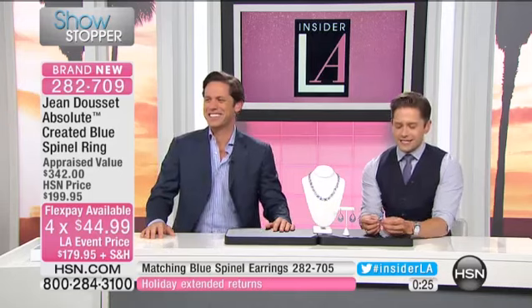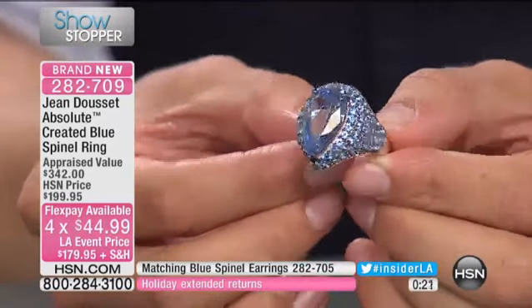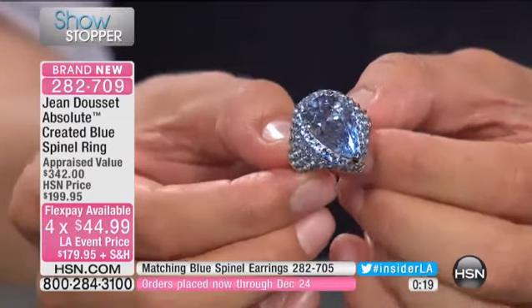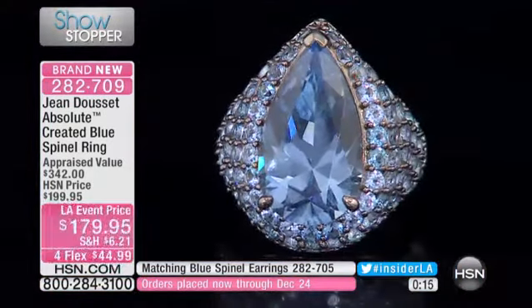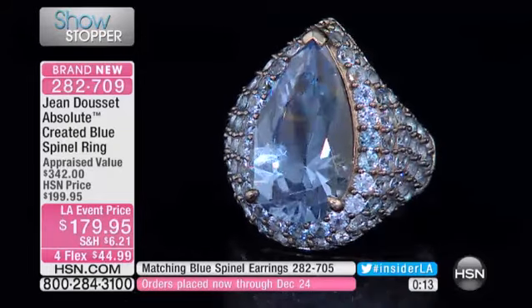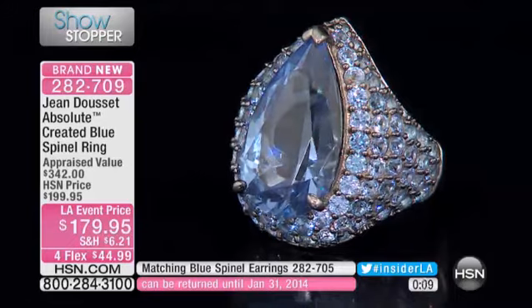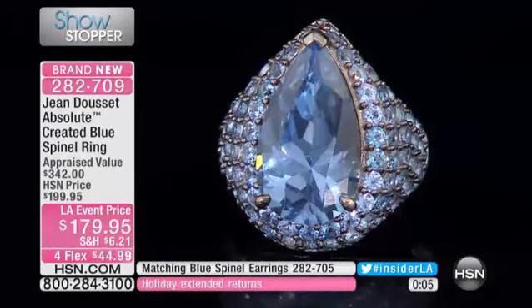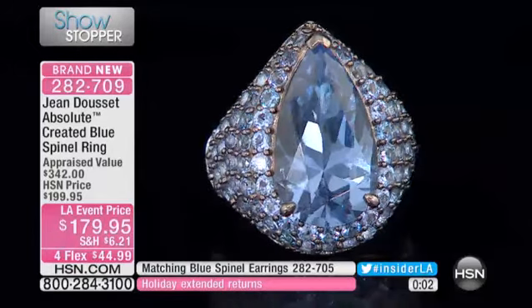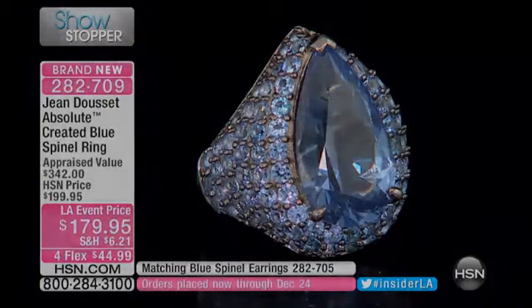This is it right here. This is the celebration. This is our showstopper. It's available for you for four flexible payments. It's $44.99. It's item 282-709, encrusted with that created blue spinel as far as the eye can see. Trust John on this one. Take it home, try it out. Enjoy extended holiday returns through January 31st. Whether it's a gift or you want to give it a look for yourself, you can take it home. It's item 282-709.